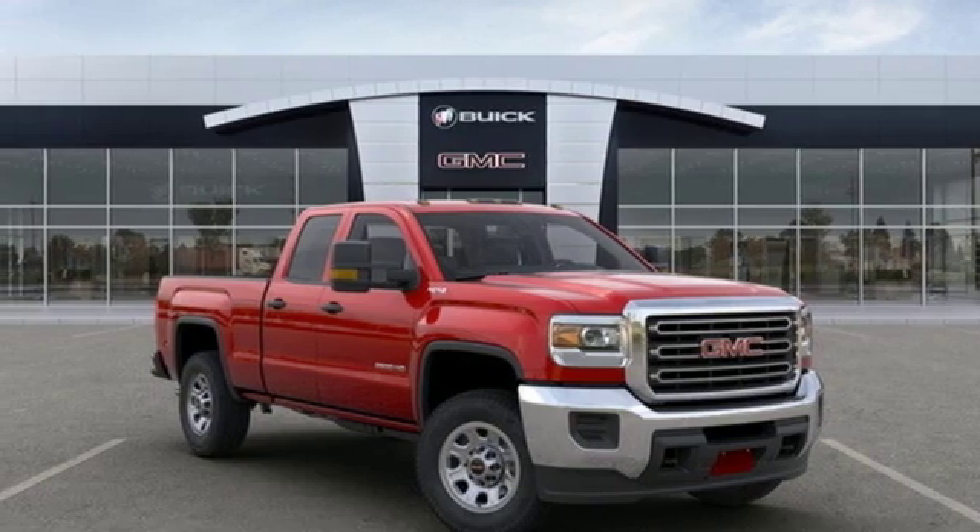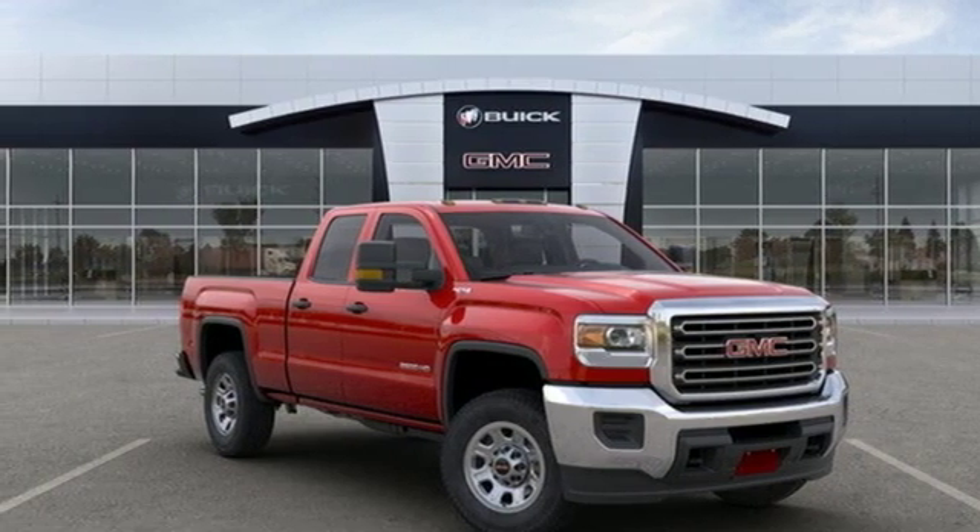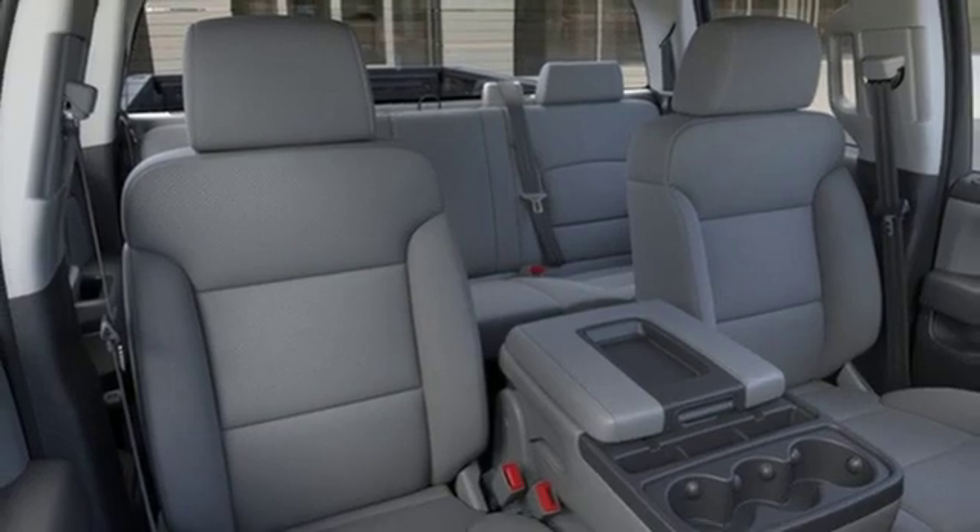It's a new 2019 GMC Sierra 2500 HD. Smart capabilities, strong performance, GMC.